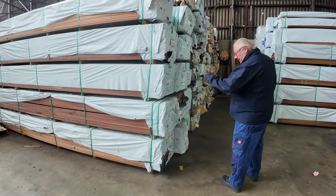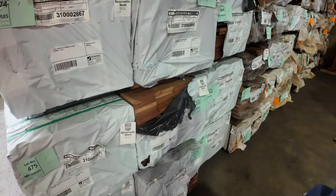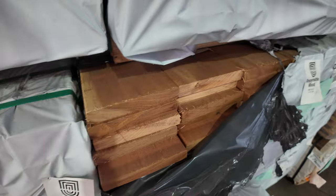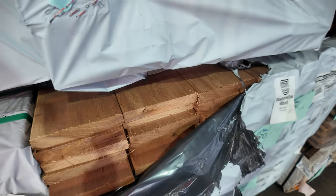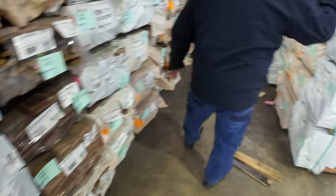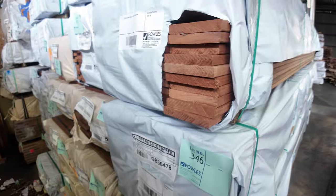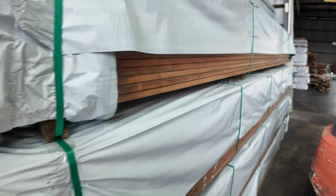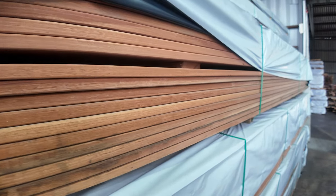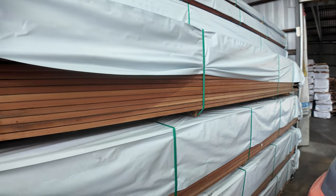Jarrah 85x20, finger jointed at set length 5.4s. We've also got a number of packs of Kauri — some standard grades and some of that stock in the 135x20. And here's some of the select grade — we've got that select grade Kauri 135x20. Really, really nice looking stock — it's been a very popular one in recent weeks. Great variety of decking and flooring this week, it's all listed in the catalogue.